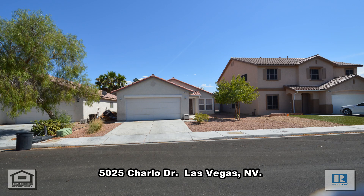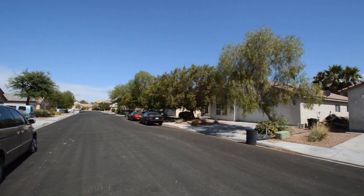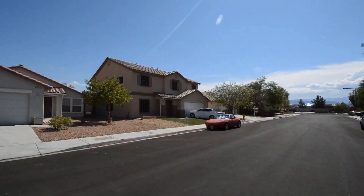A one-story house at 5025 Charles Drive in Las Vegas, Nevada. This home is in the north part of the valley with shopping, parks, schools, and easy 215 access nearby.